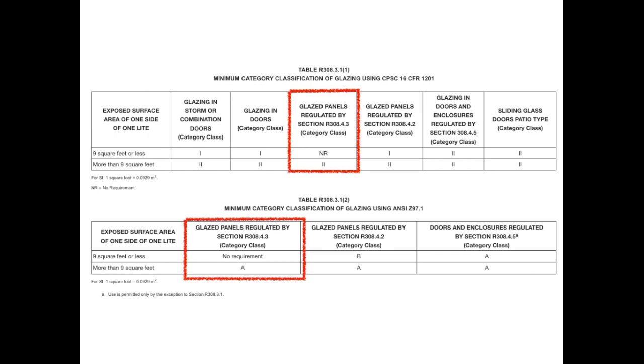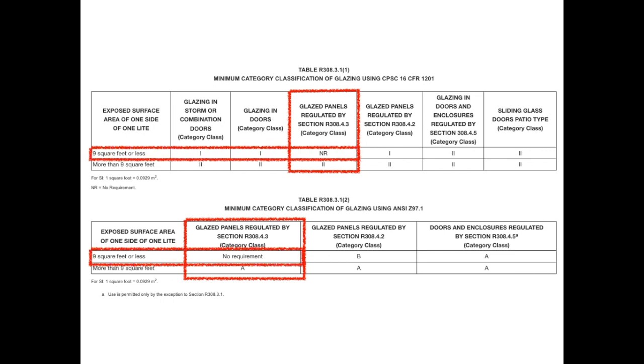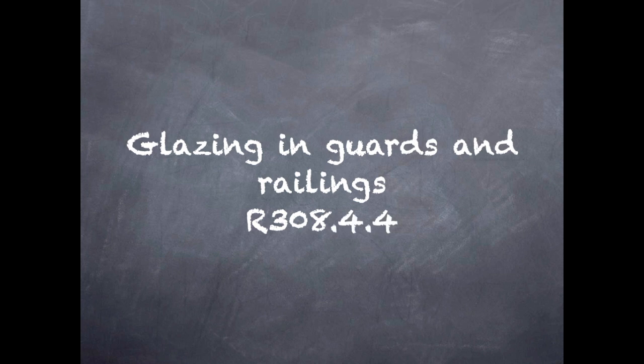Like the previous location, this is not mandated by the Consumer Product Safety Standard, so either standard can be used. Notice how there's no requirements when less than nine square feet, because that's one of the conditions that require safety glazing. The fourth hazardous location, under Section 308.4.4, is guards and railings.